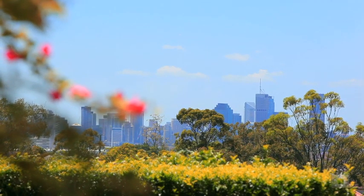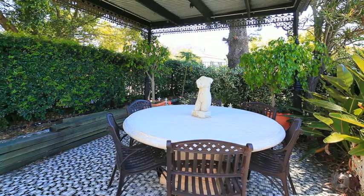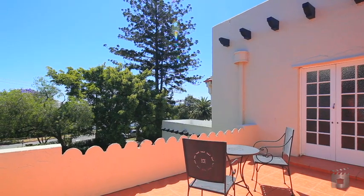Perfect for entertaining, with the glistening cityscape as your backdrop, this is an immaculate home bursting with character and sophistication.